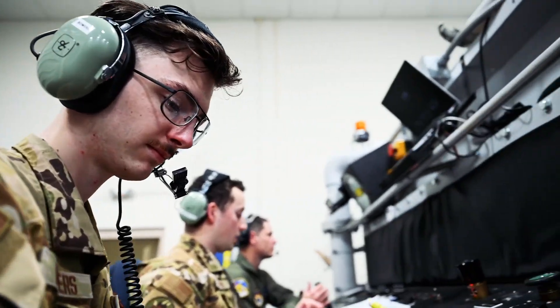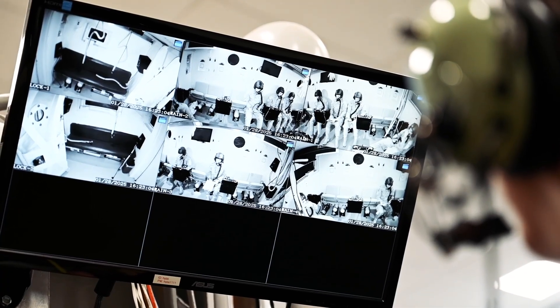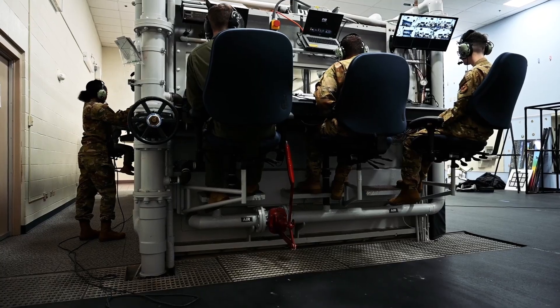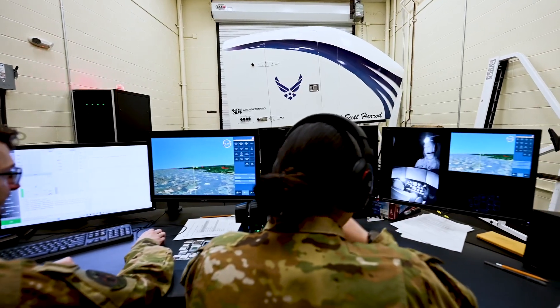We provide essential, potentially life-saving training to all air crew members, many of whom are experiencing the demands of the flying environment for the first time. Our instruction bridges that knowledge gap, empowering them to face any challenge.